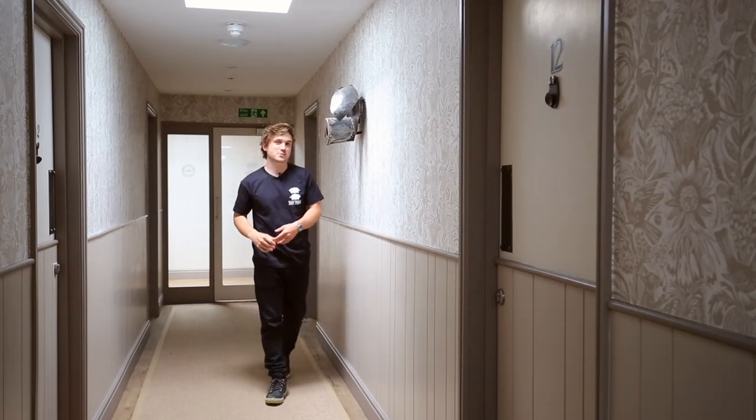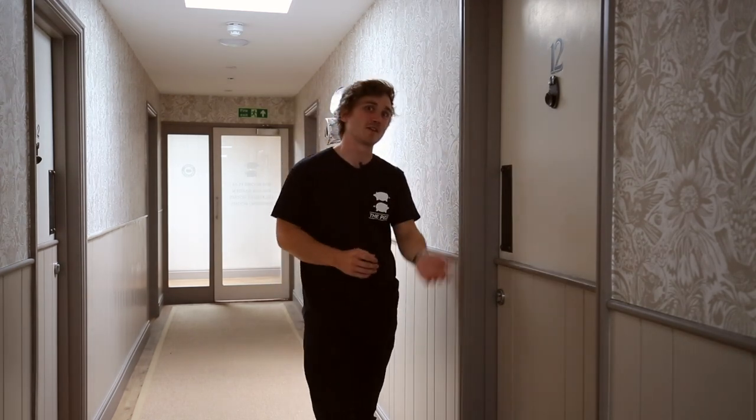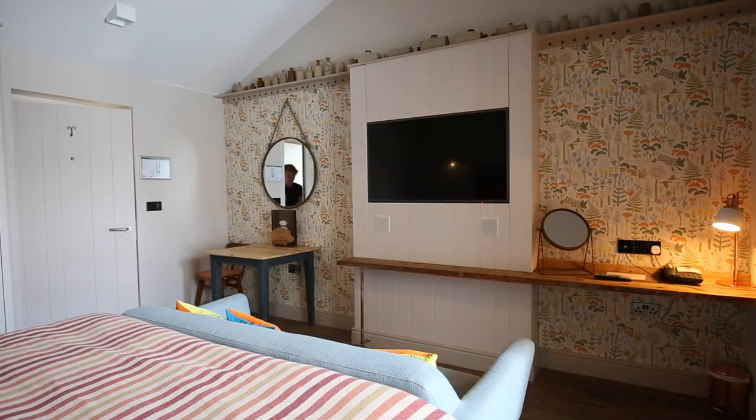Welcome to your stay in a spa suite here at The Pigs. We're delighted to have you, and as I'm sure you know, the room you're about to enjoy is like no other, which means there are plenty of features inside which you're going to need to know how to operate.